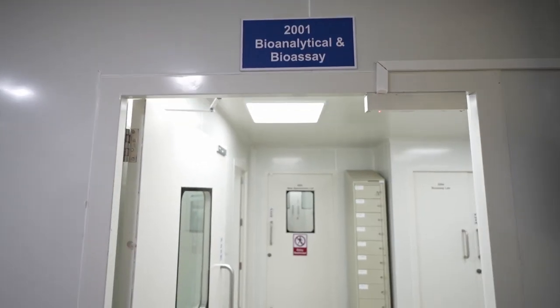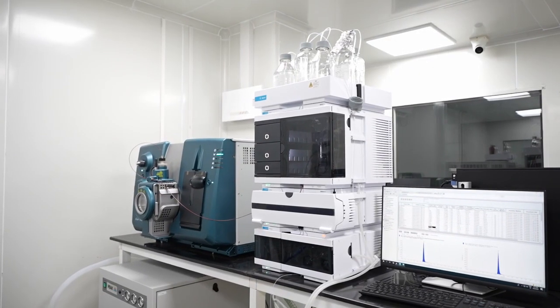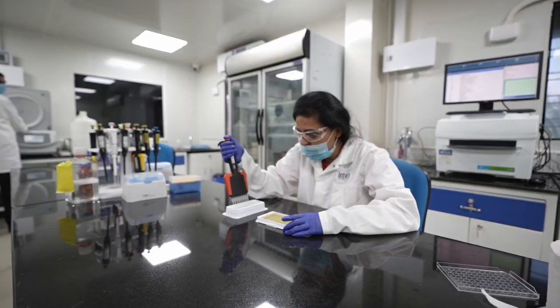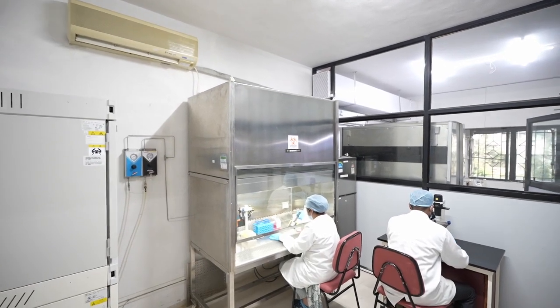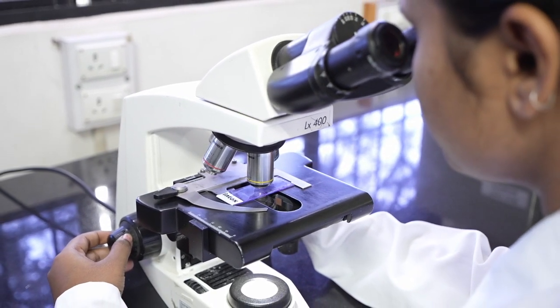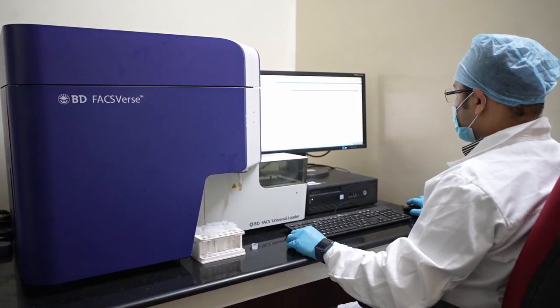We offer bioanalytical testing solutions to quantify substances and their metabolites in biological matrices, providing insights into toxicokinetics, immunogenicity and tissue distribution. We specialize in genetic toxicology and alternative testing, employing various cell-based assays to evaluate the genotoxic and cytotoxic potential of test items. We use state-of-the-art flow cytometers for rapid assessment.